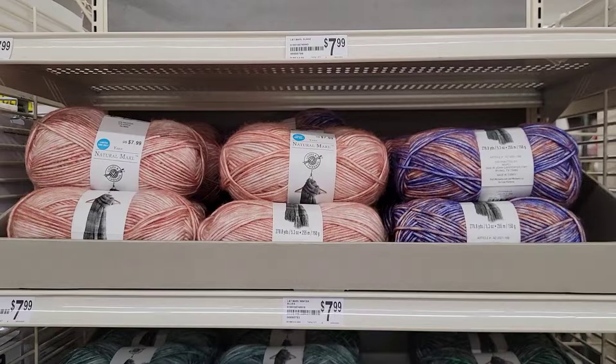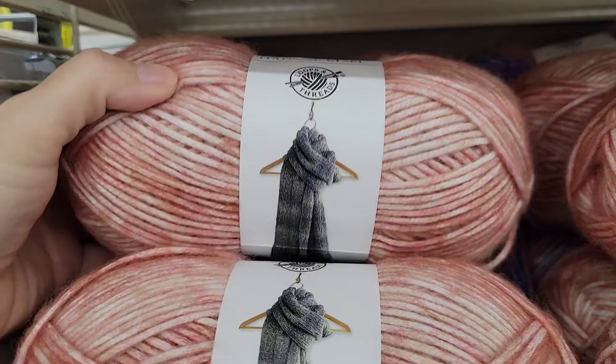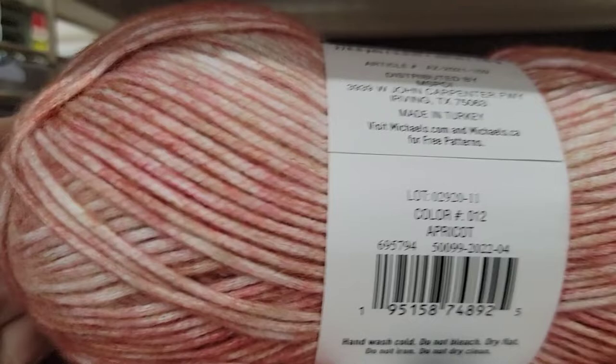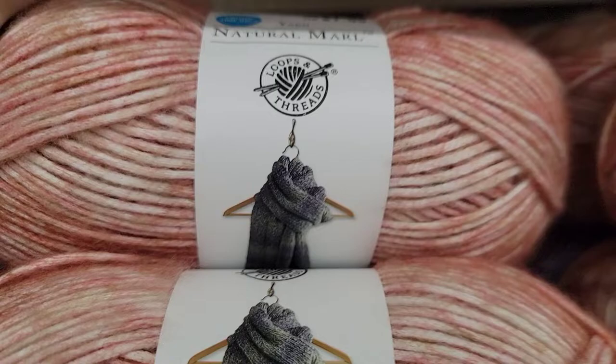This is super-duper exciting. I am at my Michaels and we are looking at the new Loops and Threads yarn in-depth. This is the Natural Marl, and I heard somebody say that it reminds them of the Ice Yarns Picasso. This particular color is apricot, and it's got some pinks and some peaches. It's super-duper pretty. 69% polyester, 20% acrylic, and some wool.